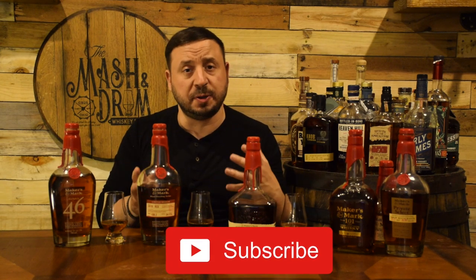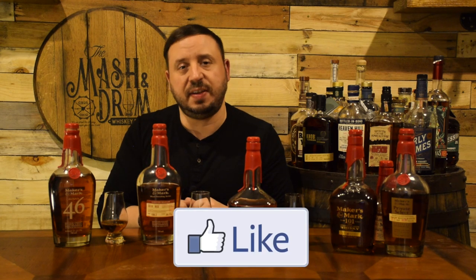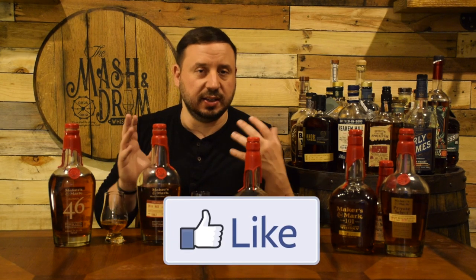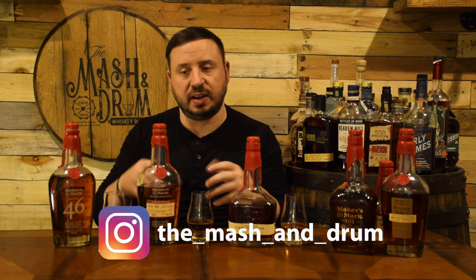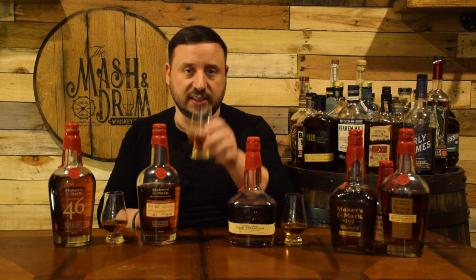Thanks again for watching the Mashed and Drum Whiskey Room for this review of the Maker's Mark Wood Finishing Series RC6 for 2019. Hope you enjoyed it. If you haven't yet, hit the subscribe button below, please hit that like button, and find me on Instagram and Twitter. Let me know if you've had this yet, what you think of it, if you compare it to other Maker's Marks. And as I always say, it's not about the whiskey, it's the people you share it with. Cheers — I'm going to have some more RC6. Take care, everybody.